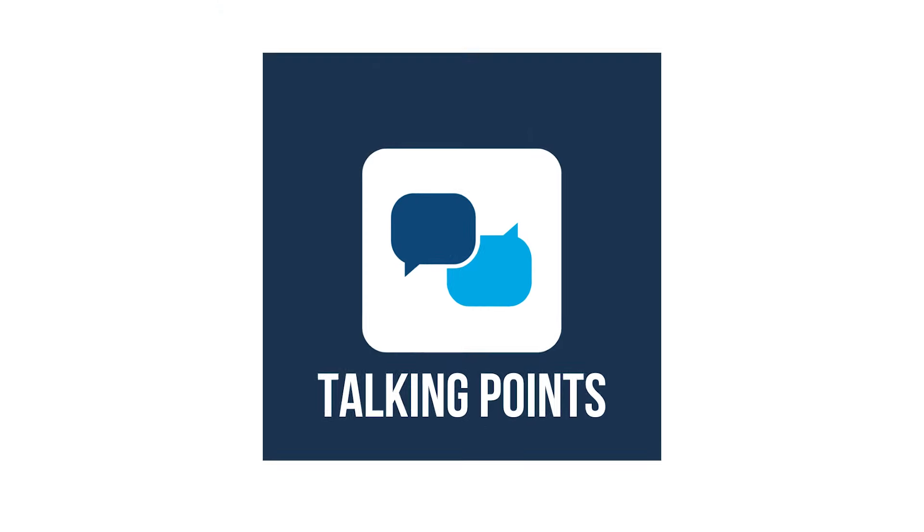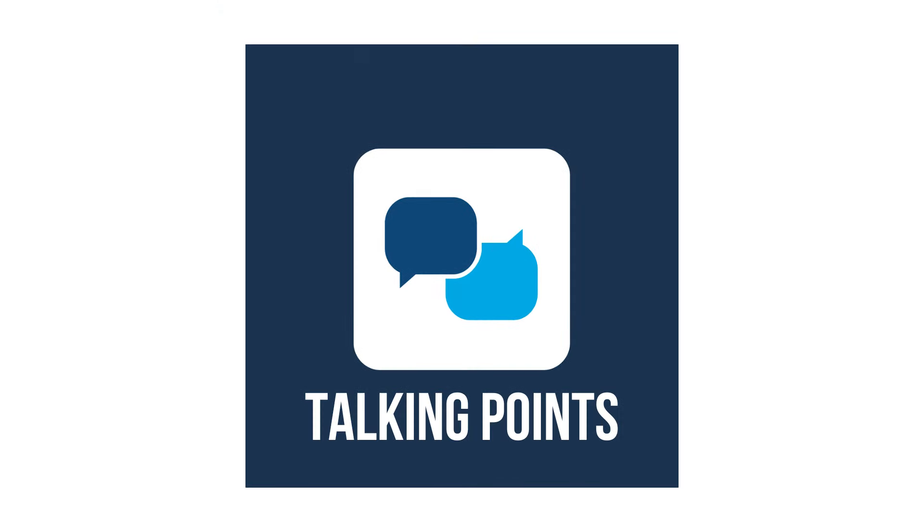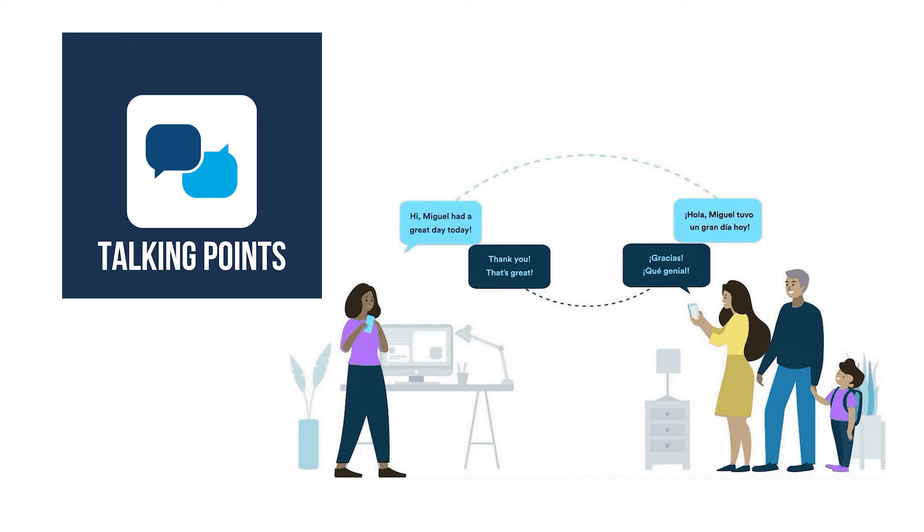We have two different ways that we communicate with the families. One of the ways is an app called Talking Points. We're able to type a message into the system and it translates into the home language.